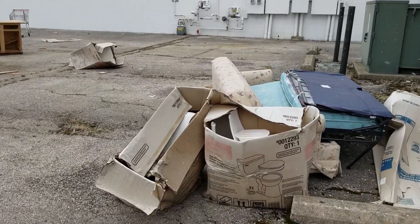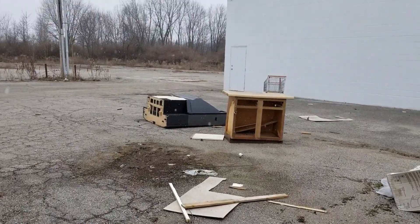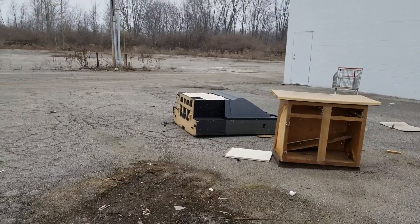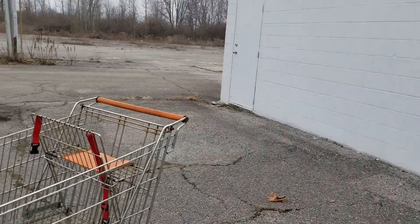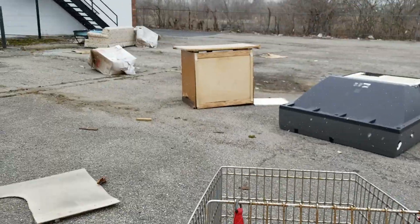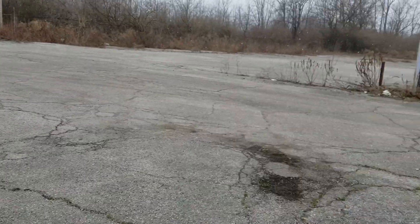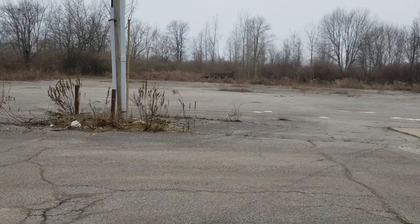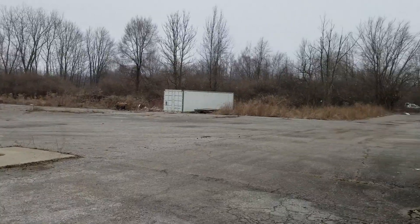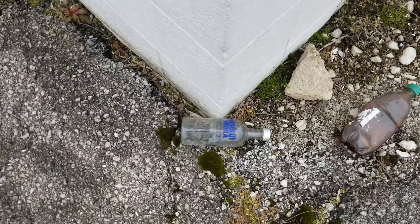Sounds like there is still some power. There's a nice sofa if you want it, and a 1980s projection TV. There's some gas still running over there. And a cart from — oh wow.